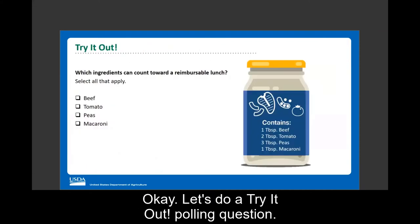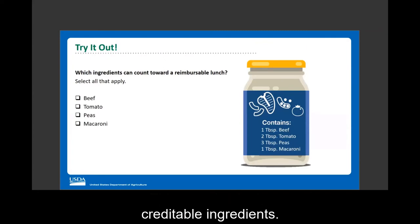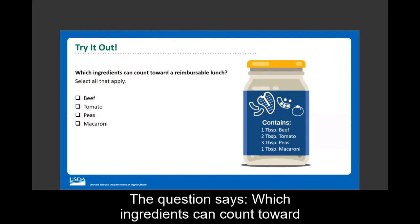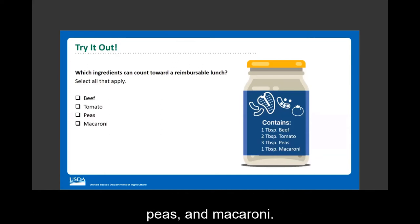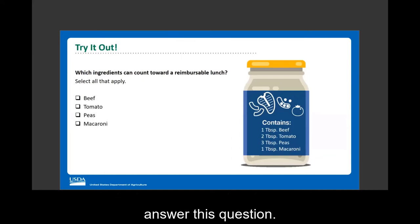Let's do a try-it-out polling question on identifying creditable ingredients. Which ingredients can count toward a reimbursable lunch? Select all that apply. The container of food on the screen contains beef, tomato, peas, and macaroni. You can use the charts on pages two and three of the worksheet to help you answer this question.